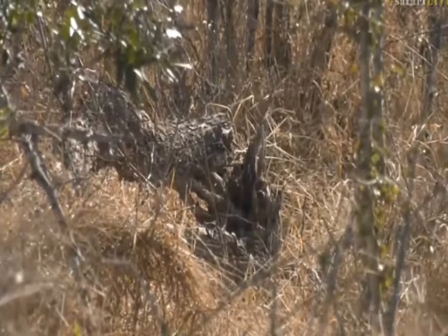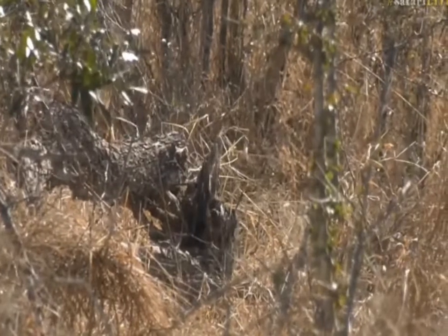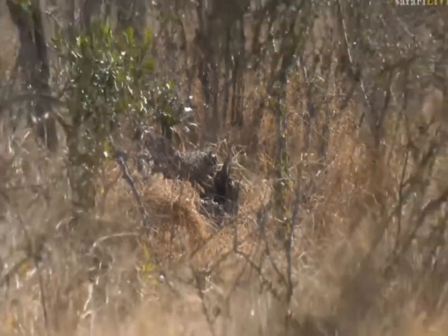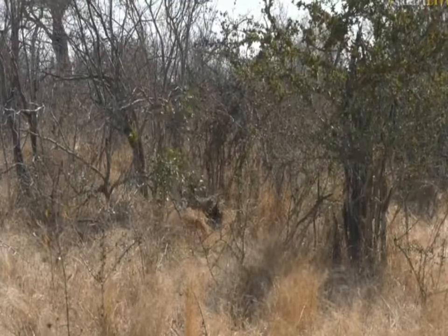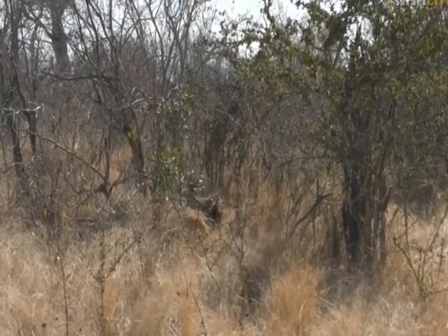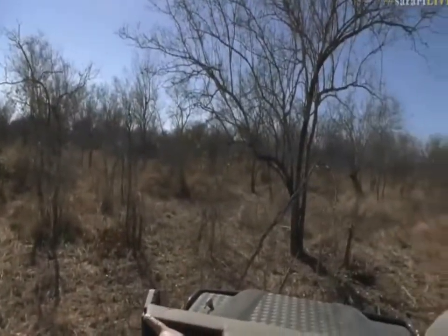Fortunately, the road isn't far from us so we might actually be able to get a view from the road. Can you still see him through there, Seb? He was there - he's just moved. But yeah, these windy conditions are ideal because the prey - the impala - there he is, he's still just through there.